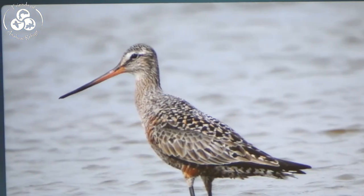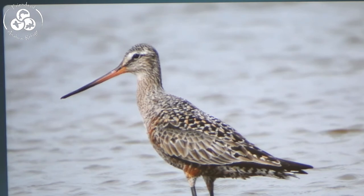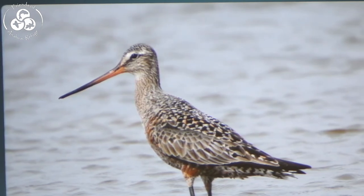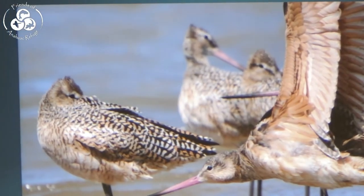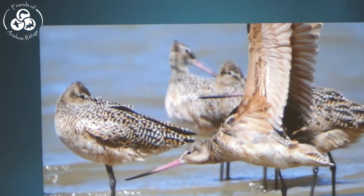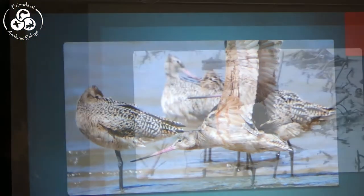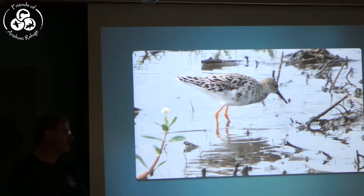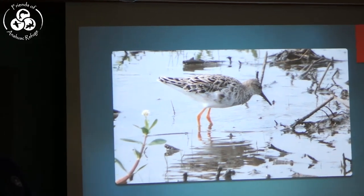The Hudsonian Godwit comes through a bit later — the peak is the first week of May. Also the Marbled Godwit, our largest shorebird in North America. Very rare in Texas, but Anahuac seems to be a magnet for the Ruff — a European shorebird not often seen in North America. This is our fourth year in a row we've had one at Anahuac Wildlife Refuge.